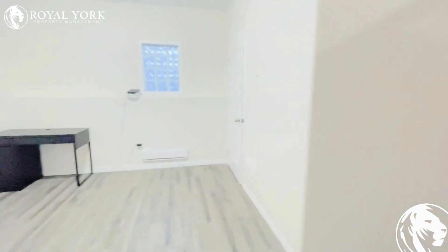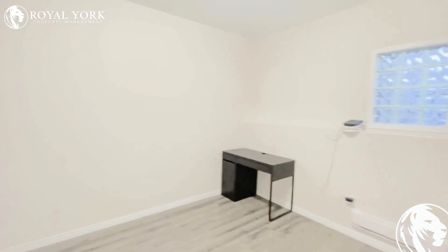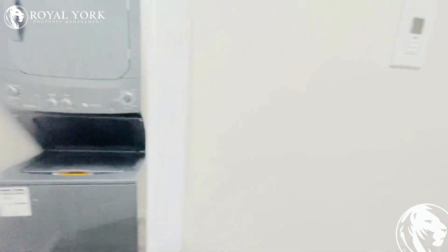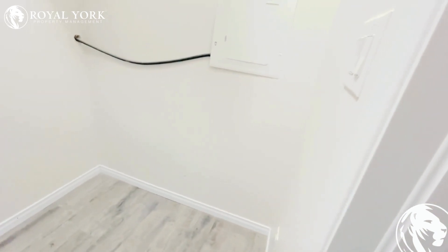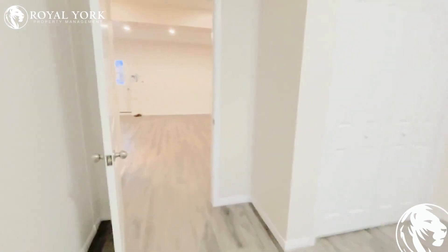Coming into the bedroom — it's a one bedroom, one bathroom unit. The bedroom has lots of space to easily fit a queen-size bed. There's a good-sized closet, and the best part is the in-suite laundry with a washer and dryer, plus a little bit of extra storage space.